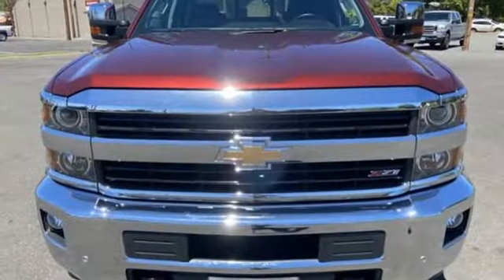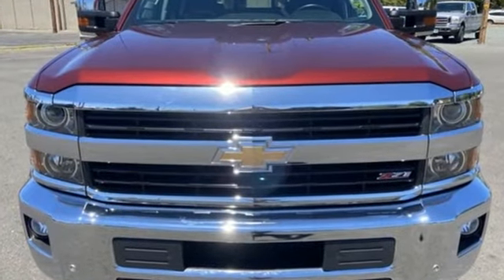Performance, value, durability — Chevy. Driving is believing, test drive it today.